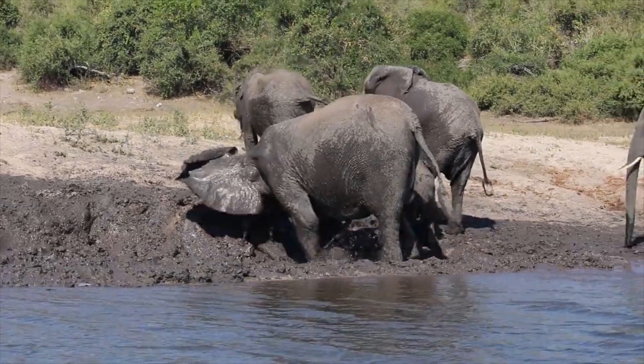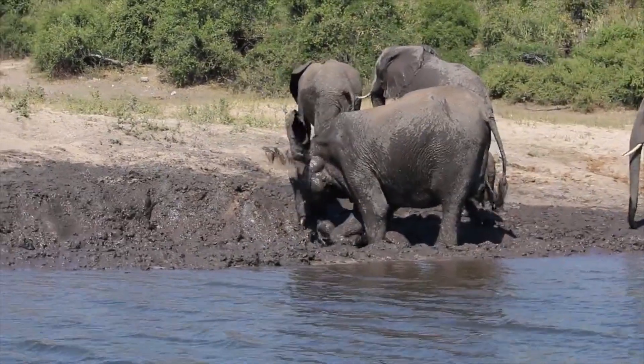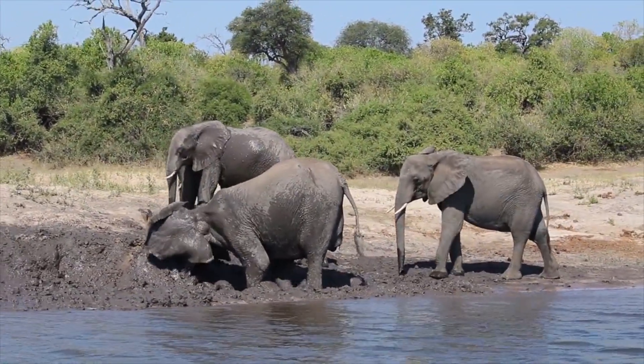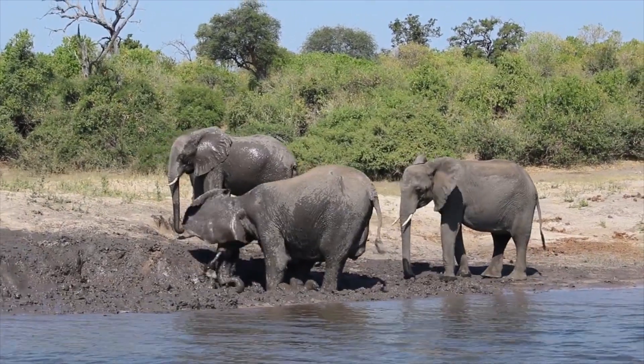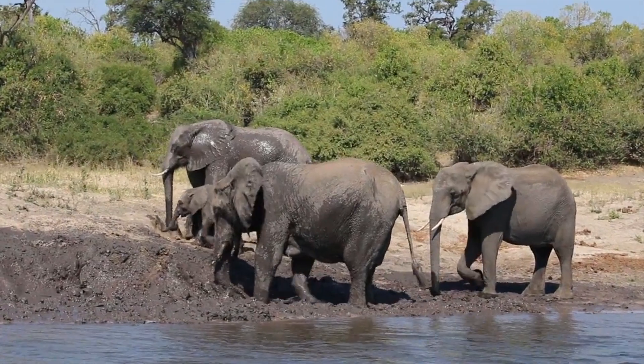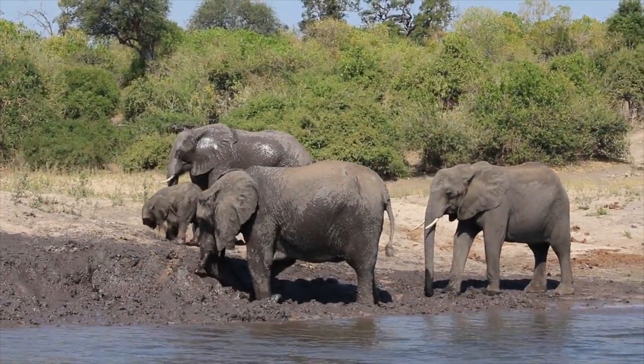Have you ever wondered why elephants indulge in one of nature's most delightful rituals, the mud bath? Picture this: a group of majestic elephants gathered at the edge of a muddy watering hole, their colossal bodies gleaming in the sun.